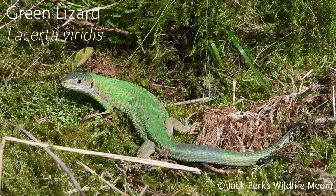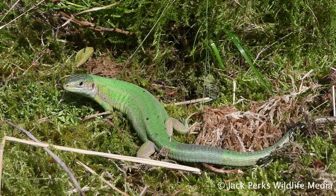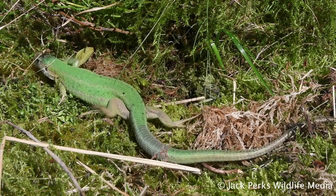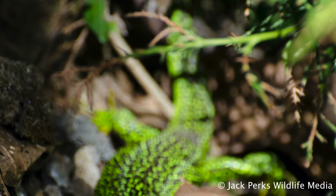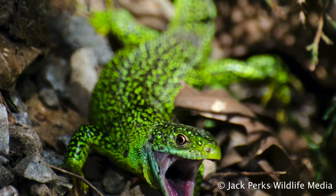The largest is the green lizard, which to your shock I'm sure is green. It has a vibrant green body with a shine to it, and males have a bit of blue on the head. They can reach a length of 40 centimeters and live up to 15 years. Their diet is mostly made up of invertebrates but they will also take fruit and even prey as large as mice.